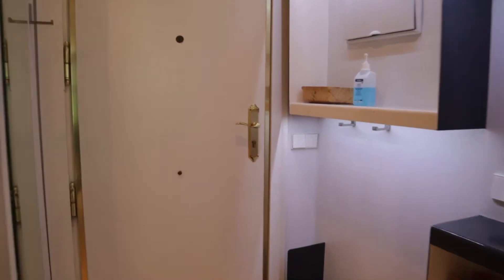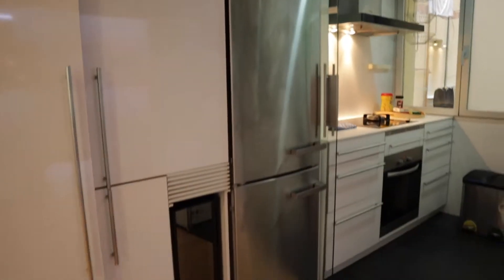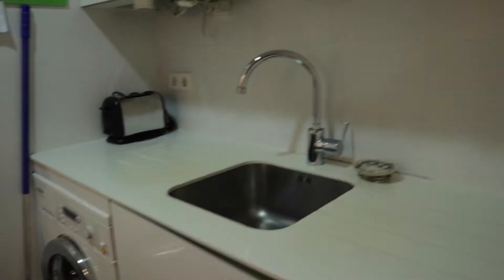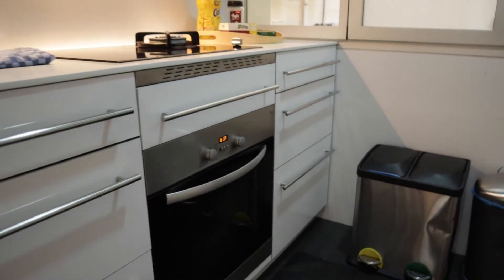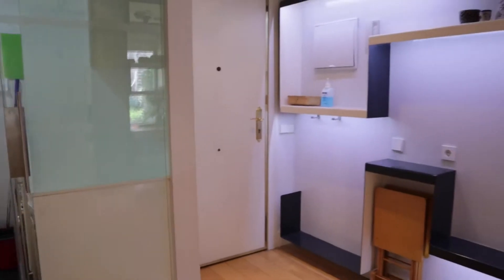That's the entrance door. Just when we enter, we found this entrance hall here. To the right we found the kitchen with the fridge, 3 stoves, the sink, microwave, washer and washing machine, and the oven. That's the kitchen area, just at the entrance.